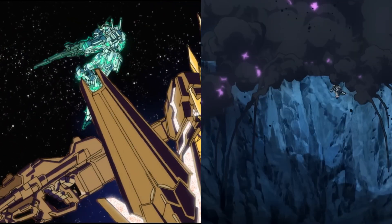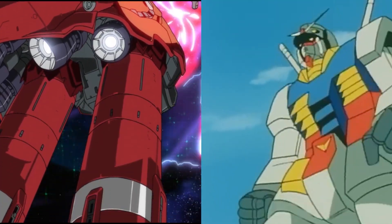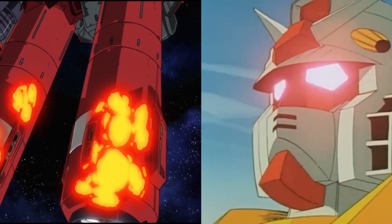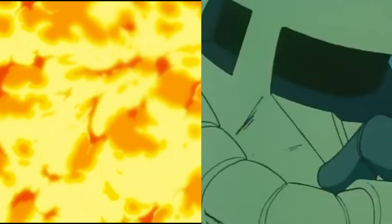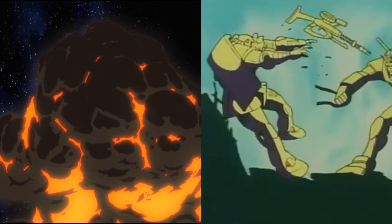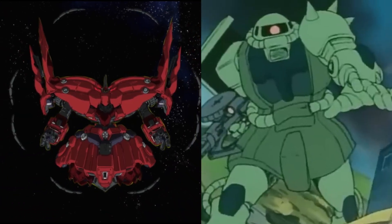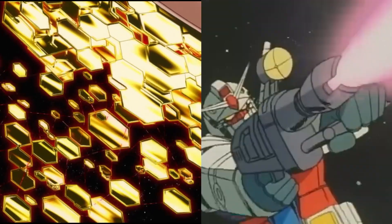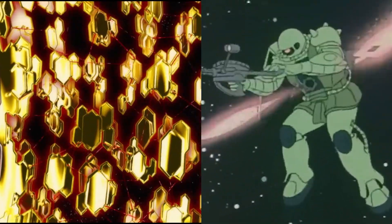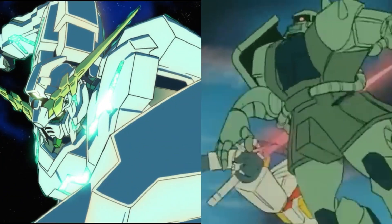As for control systems, the RX-78-2 cockpit includes manual controls and a basic learning computer. Newtype advantages come from the pilot, not the machine. But for the Unicorn cockpit, there's a full psychoframe lattice throughout the mobile suit, an NTD system that predicts enemy movement, overrides limitations, and directs machine response at neural speed. The pilot becomes a biological component in a larger computational system. While the RX-78-2 enhances a pilot, the Unicorn integrates the pilot.